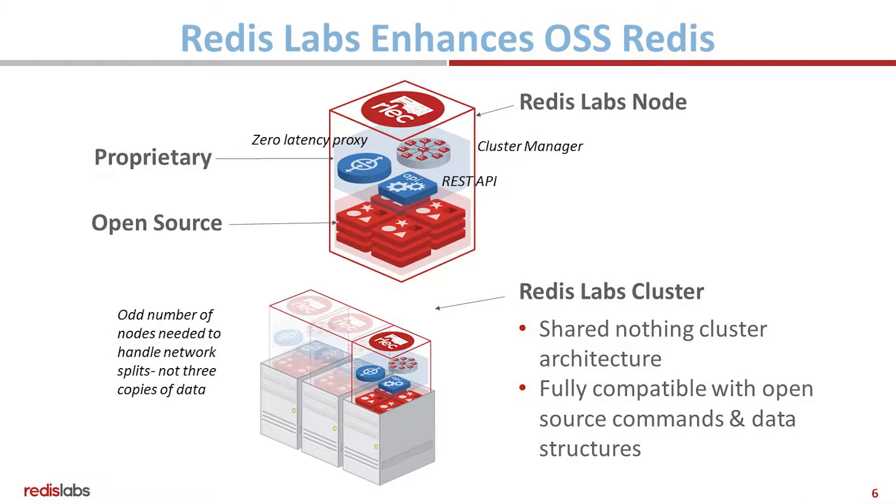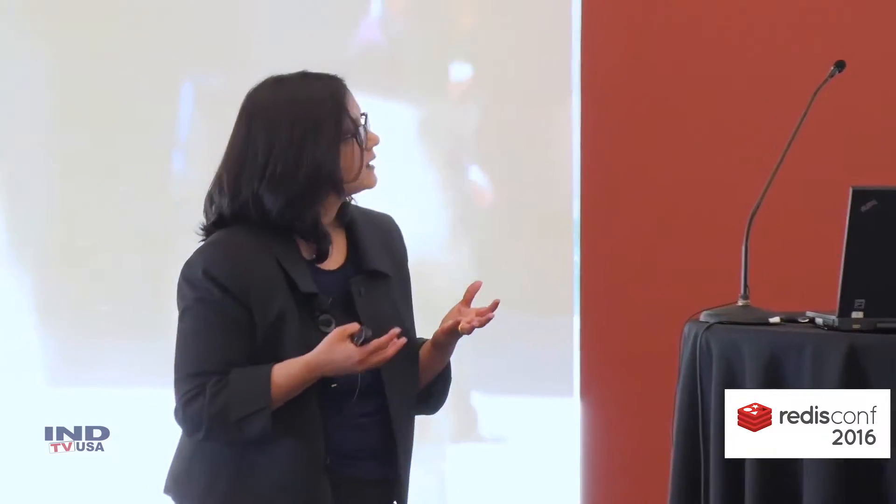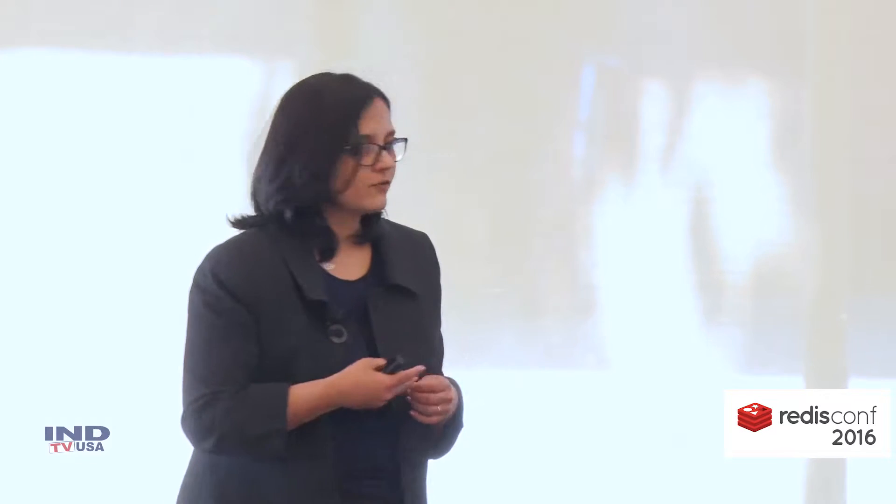So this is what we do at Redis Labs. What we've done is we've enhanced the open source Redis. The open source Redis is 100% supported, but we've wrapped it in a container-like structure, and we've added a zero-latency proxy, a cluster manager, and a REST API outside the open source Redis. This lets us scale Redis seamlessly without any downtime and without any disruption to your application. It also helps us provide true high availability, and you have the team at Redis Labs backing it, so you get the enterprise support that you need.